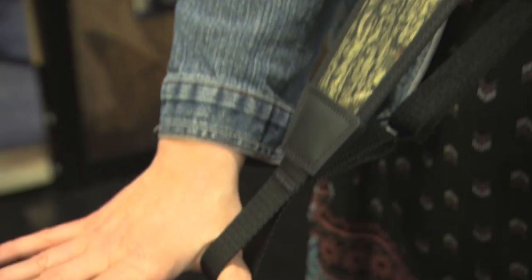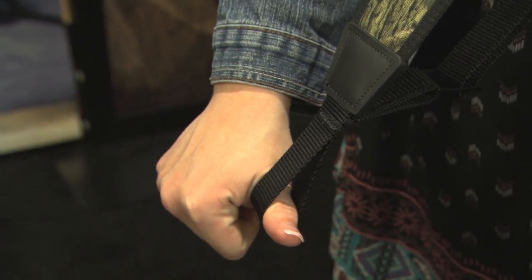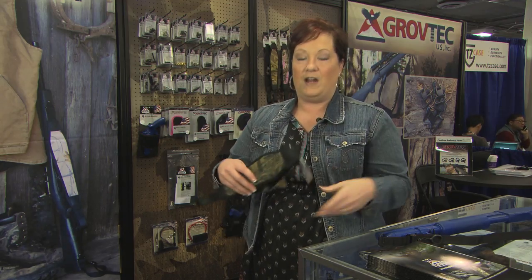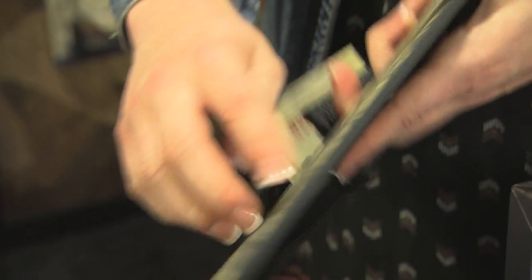Another thing is the thumb hole. We all naturally want to grip down here on the lower part of the sling. We have a thumb hole already designed there, so it's just a natural fit — makes carrying the gun very simple, very easy. And we have a non-slip grip on the back, a wide sling with the non-slip.